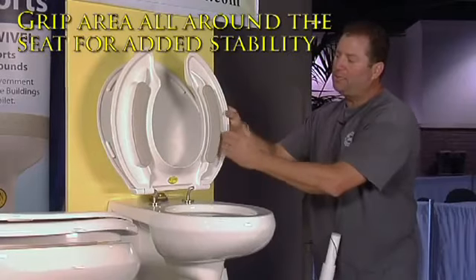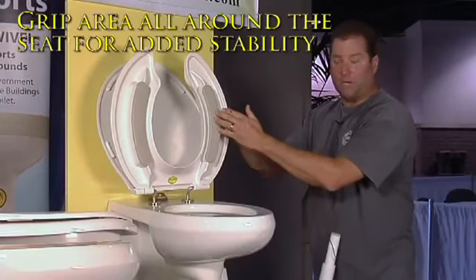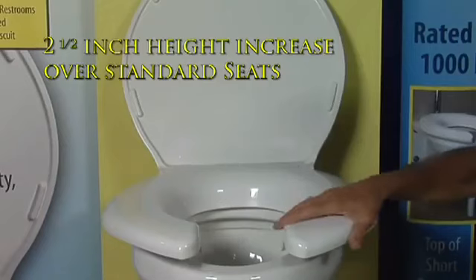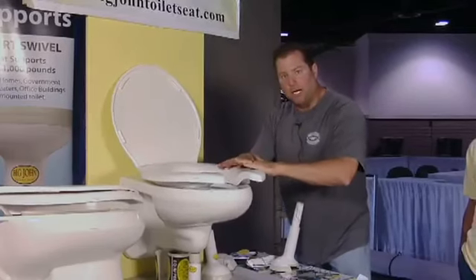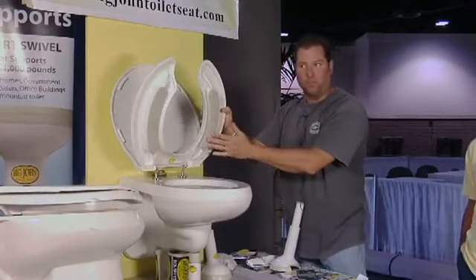Grip rail all the way across, and a rubber bumper. When this bumper gets dropped down to the toilet, it raises the height 2.5 inches off the porcelain and also makes it non-slip. Even if the seat's loose, it doesn't matter — it'll be a non-slip toilet seat, the way these bumpers adhere to the porcelain.